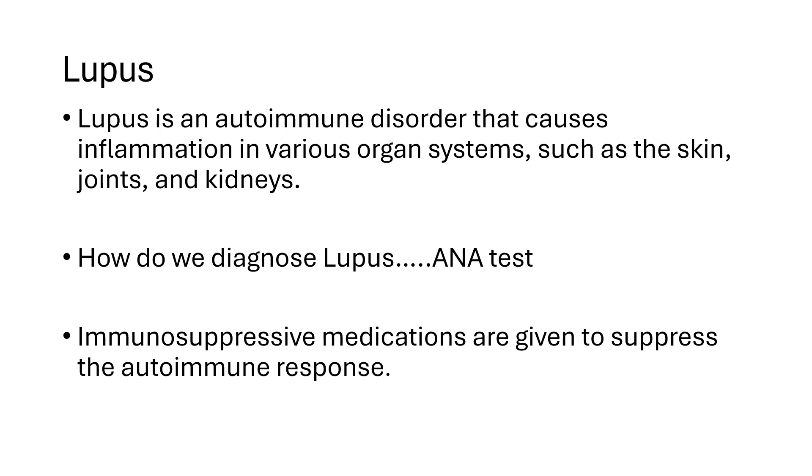With autoimmune disorders, our bodies are attacking our own immune system, which makes it very difficult to manage. We give immunosuppressive medications to suppress that autoimmune response — but when we lower the immune system, we're making patients susceptible to getting sick very quickly. When COVID came out, anyone with autoimmune disorders was at very high risk of contracting it, and because of the comorbidities involved, they were at serious risk of becoming severely ill.